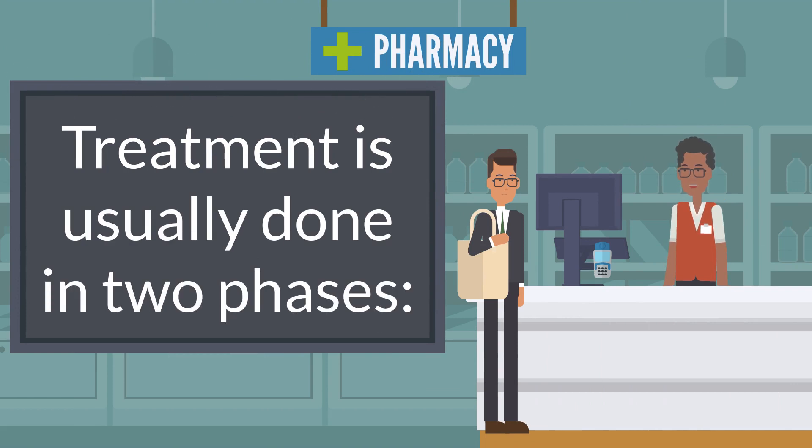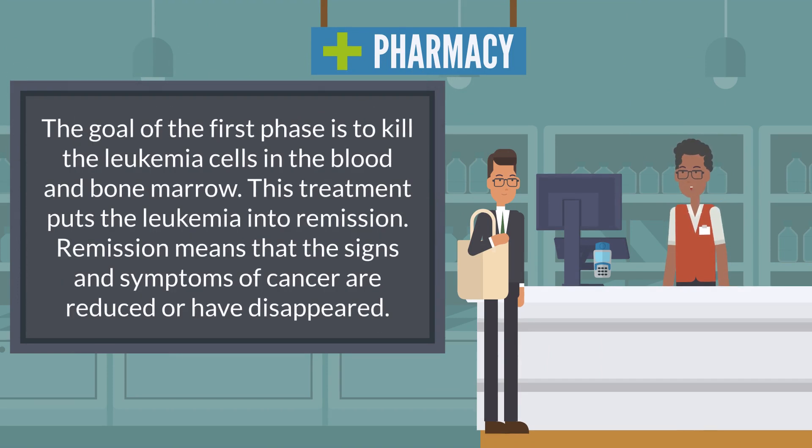Treatment is usually done in two phases. The goal of the first phase is to kill the leukemia cells in the blood and bone marrow. This treatment puts the leukemia into remission, which means that the signs and symptoms of cancer are reduced or have disappeared.